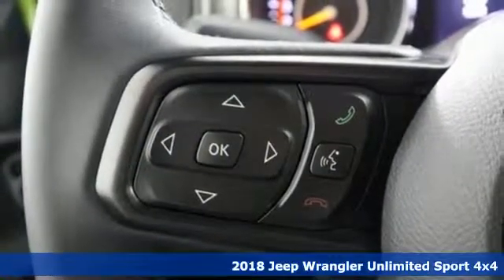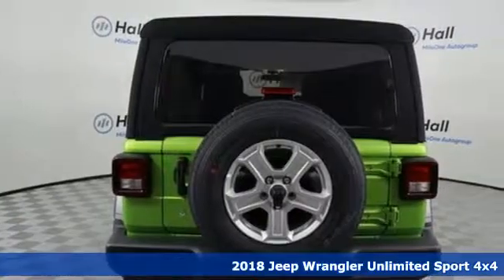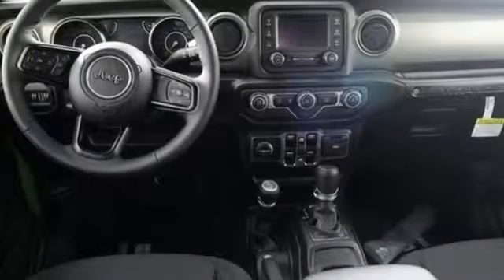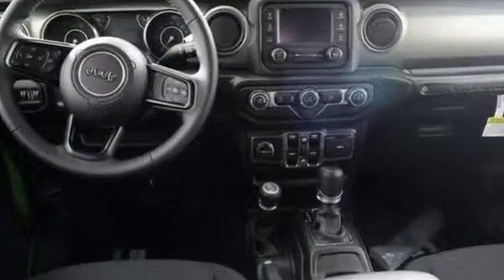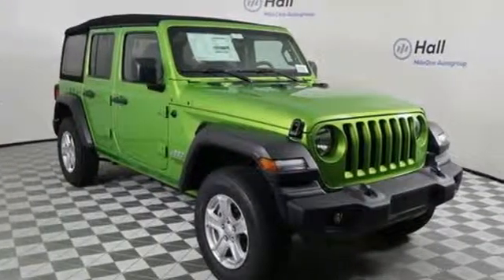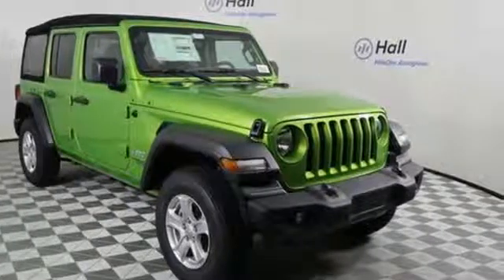It comes with all the amenities you need: V6 engine, air conditioning, streaming audio, leather steering wheel, wireless phone connectivity, external memory control, front and rear tow hooks, push-button start, and power heated mirrors.